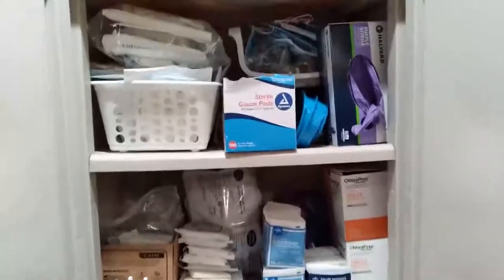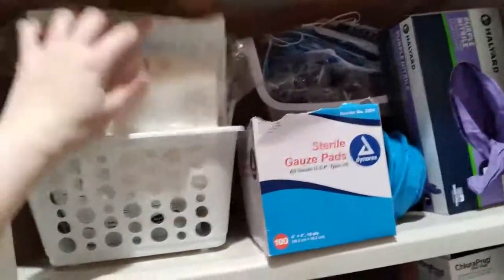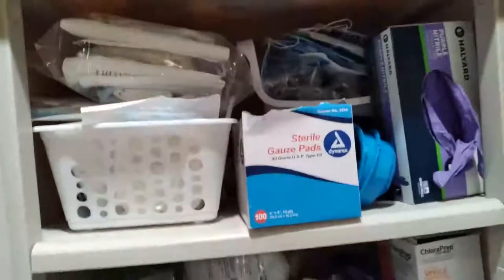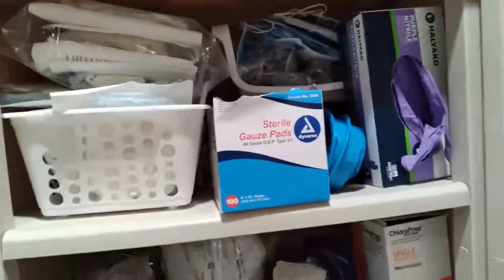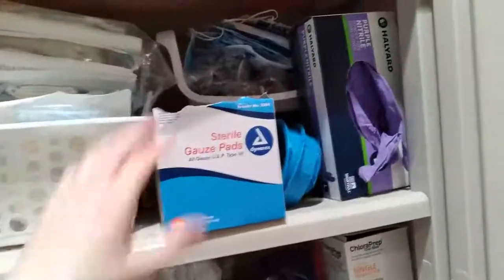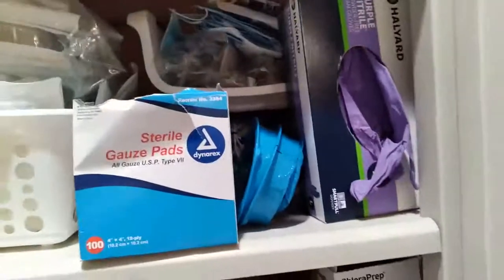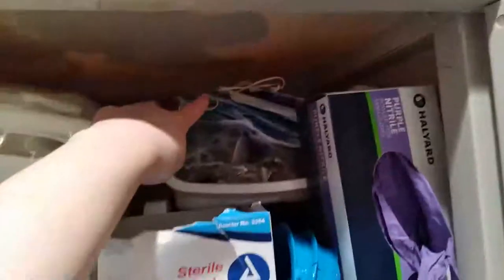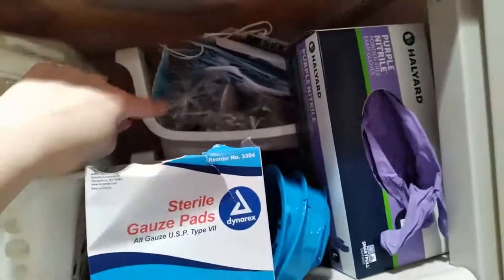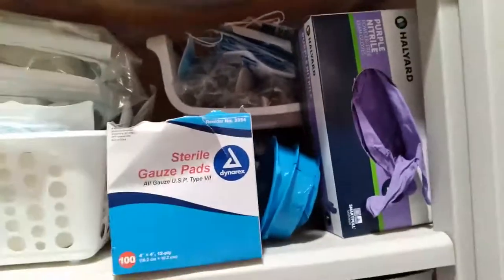In this organizer I have my dressing change kits for my central line. I've got a whole box of those packed away in my bedroom as well. I've got sterile gauze pads, masks, and blood drawing syringes to be able to take my blood from my central line.